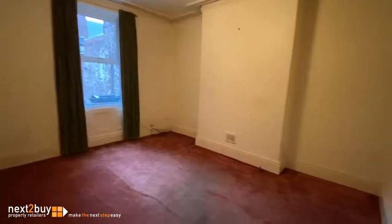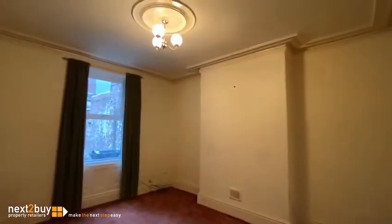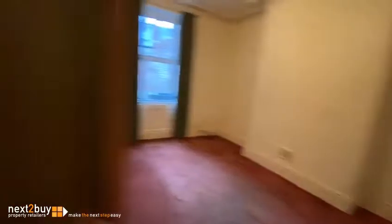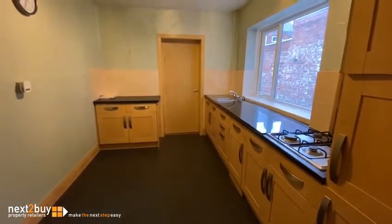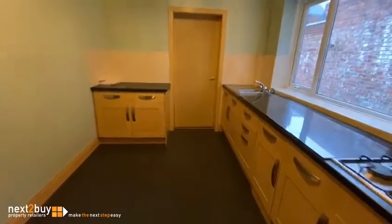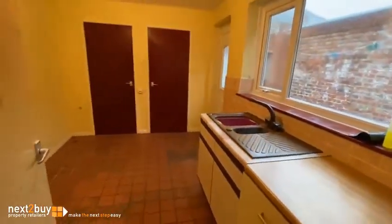We have the dining room. Storage cupboard under the stairs and we have the kitchen. And straight ahead we have the utility room.